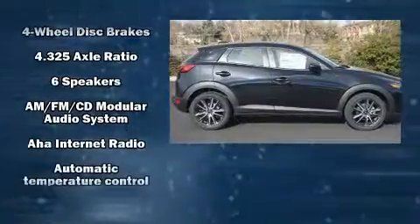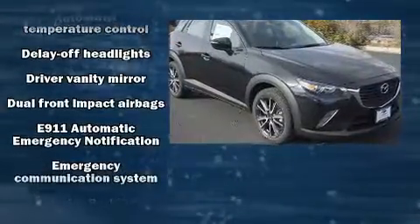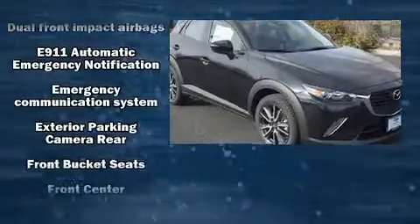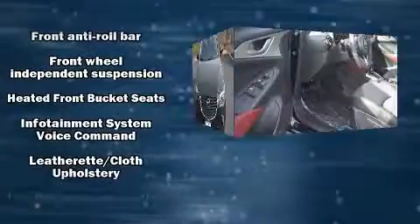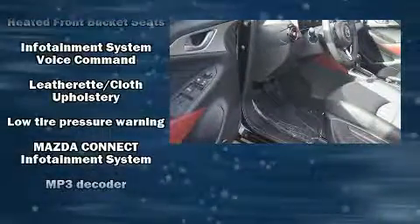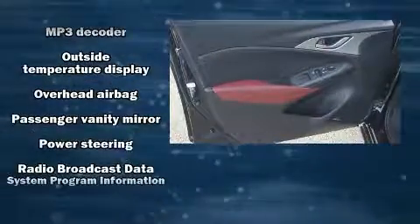Mazda ensures the safety and security of its passengers with equipment such as dual front impact airbags, front side impact airbags, traction control, ignition disabling, an emergency communication system, and four-wheel disc brakes with ABS.